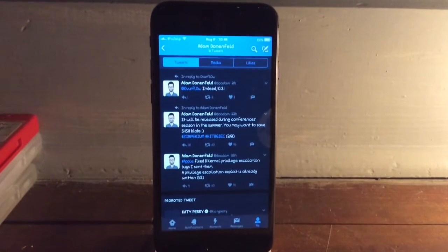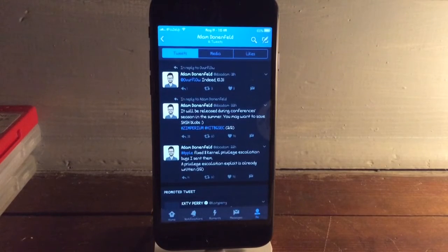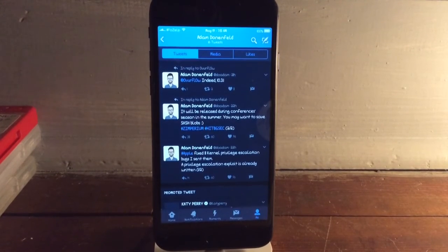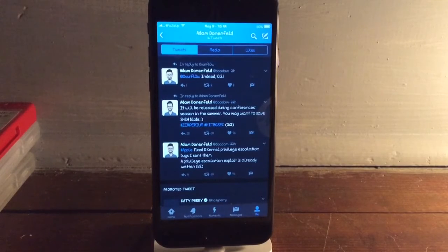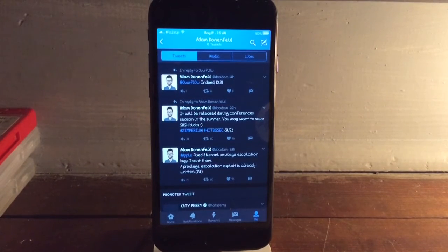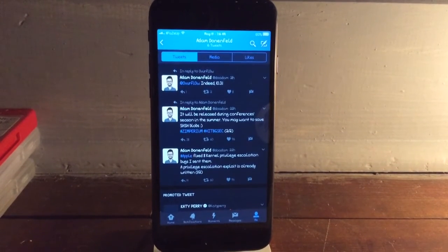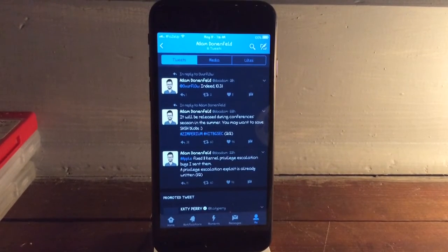Now let's talk about where you should be. If you're on iOS 10.3.2 on any device, downgrade to 10.3.1. Obviously, if you're on iOS 10.3 on any device, upgrade. If you're on iOS 10.2.1, that's a tough decision — I would probably upgrade while I still can, especially if you're on an iPhone 7.